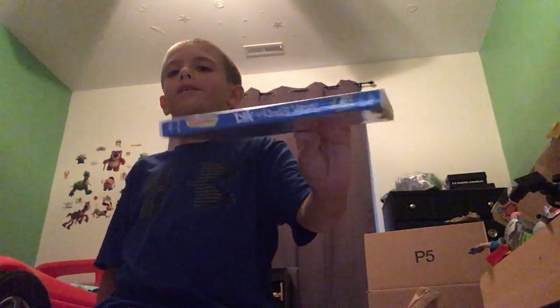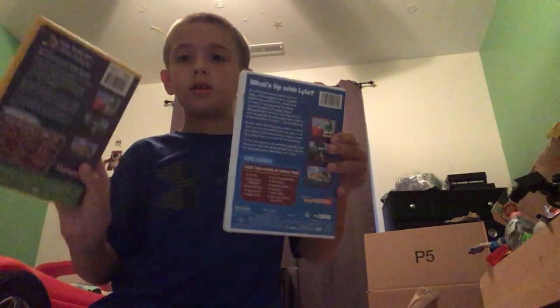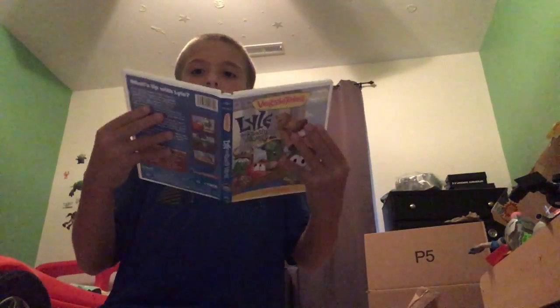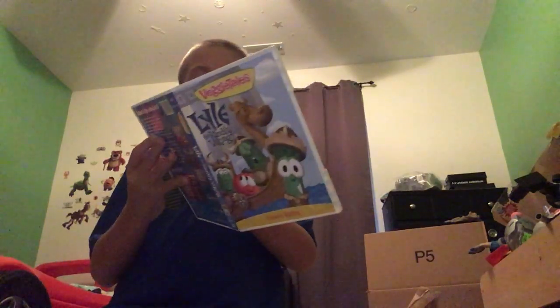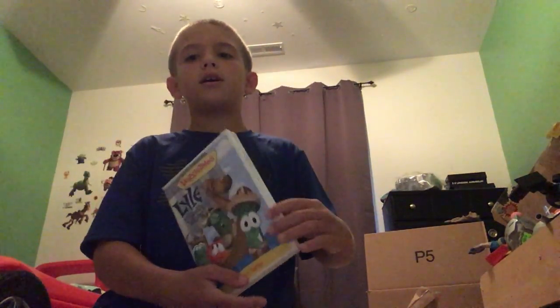And this is the 2019 copy we just got after the unboxing video. Lesson in sharing. Universal logo on the back. Same stuff. It has a 3-2-1 Penguins episode in it. Here's the disc. I showed you this in our unboxing video of The Kindly Viking 2019 DVD.